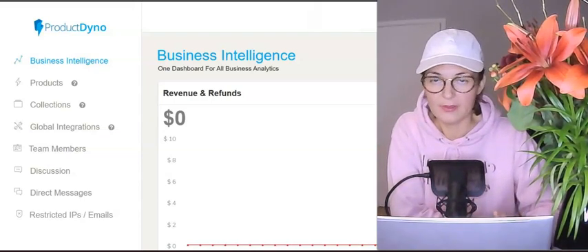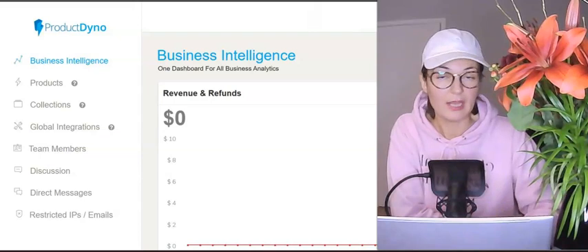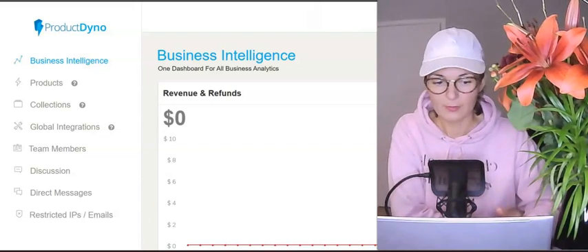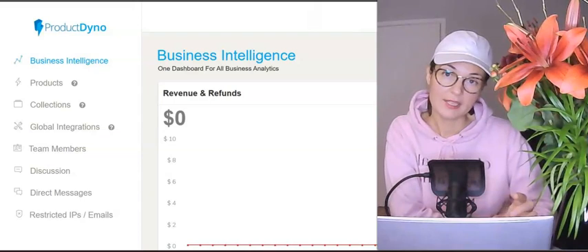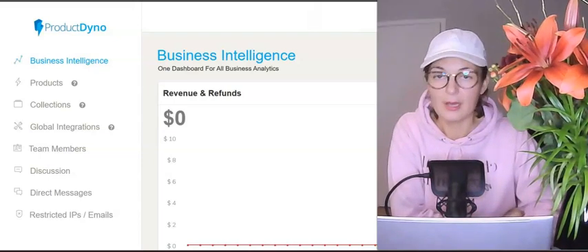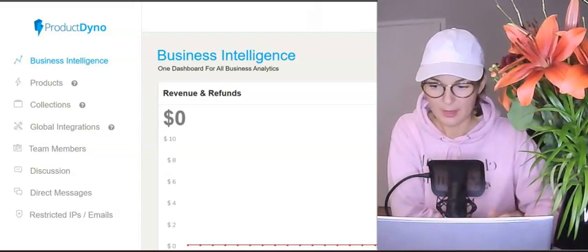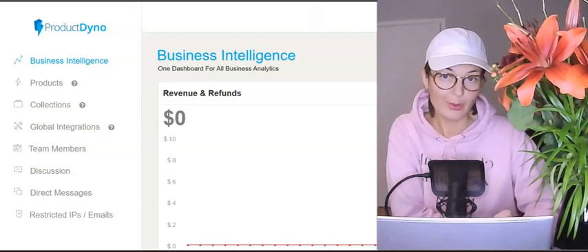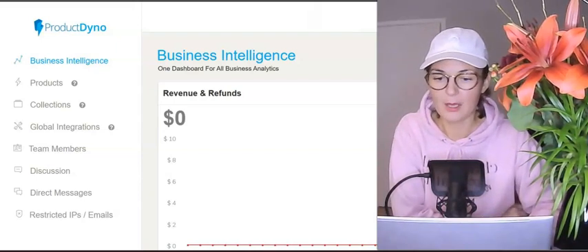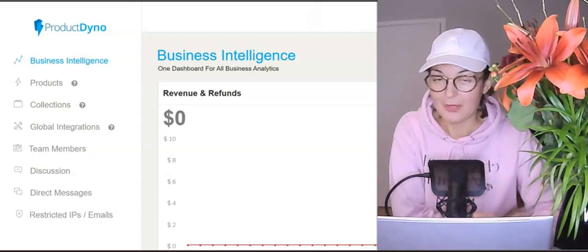So for e-learning — creating your video courses, memberships, delivering your lead magnets — it can be created as a subdomain on this platform. You can customize your subdomain, so it won't be some random name but your own chosen name as a subdomain of Product Dino. Or you can connect your own custom domain — there are various options, which is really good.